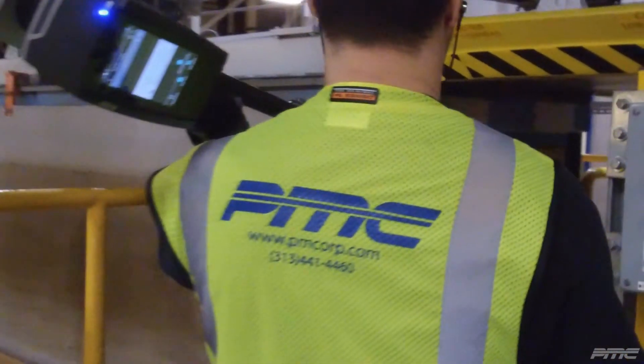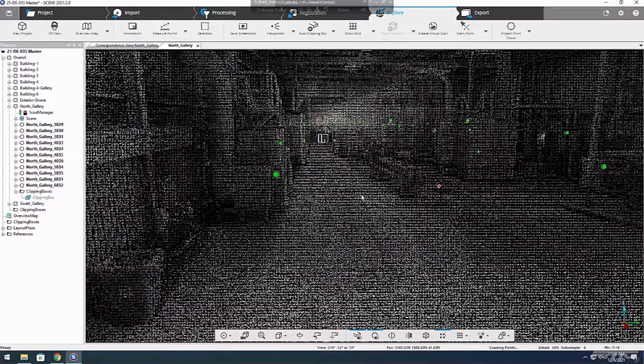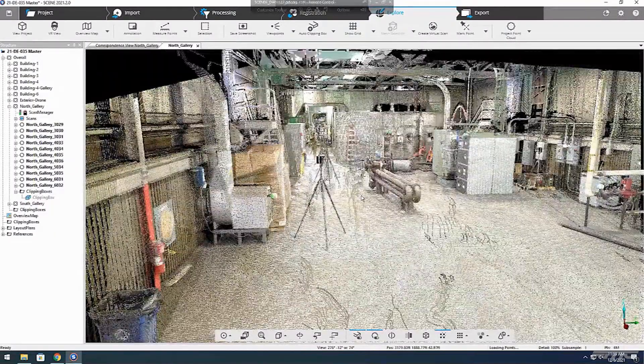With PMC. After collecting 3D laser scanning data from the real world, we provide a consistent, accurate, and complete point cloud of your facility for a digital twin model.